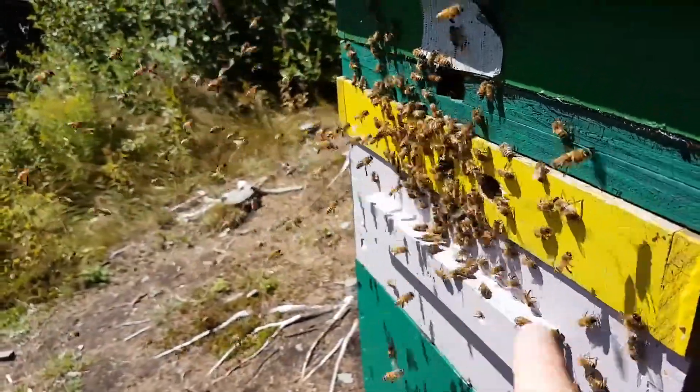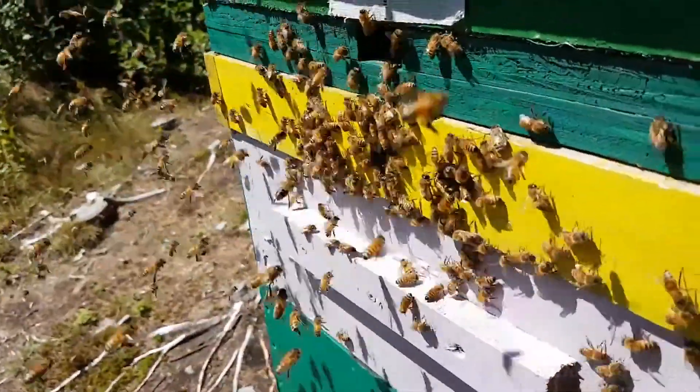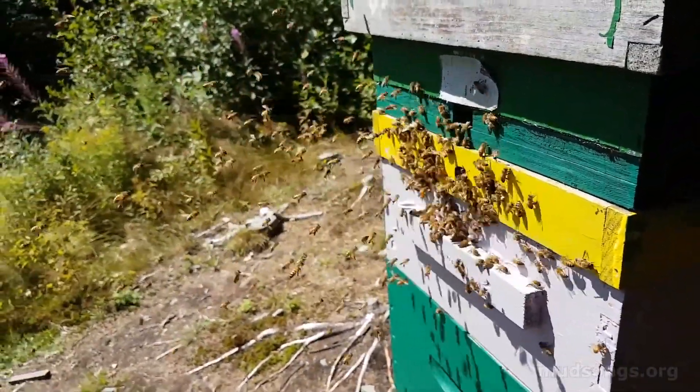It's easy to look at something like this, where it seems like there's a lot of bees crowding in and out of these top entrances of this hive, and think okay, that's a lot of bees — they're going to swarm.